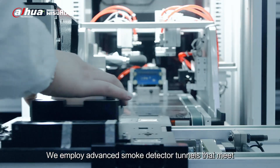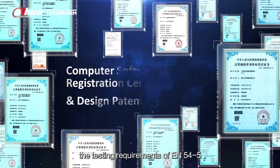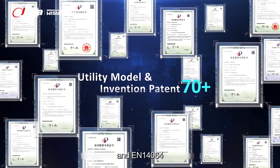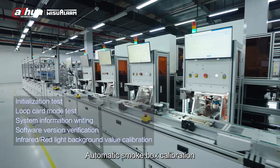We employ advanced smoke detector tunnels that meet the testing requirements of EN54N-5, EN54N-7, and EN14064, undergoing rigorous testing. Automatic smoke box calibration ensures precision throughout the process.